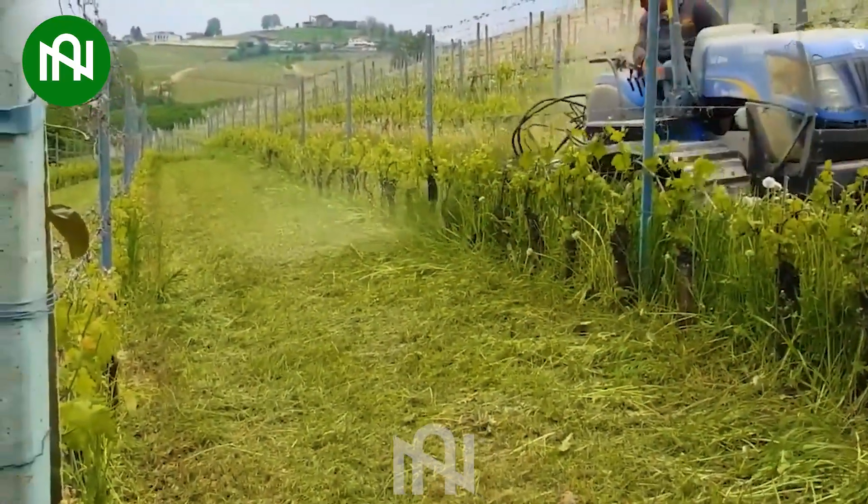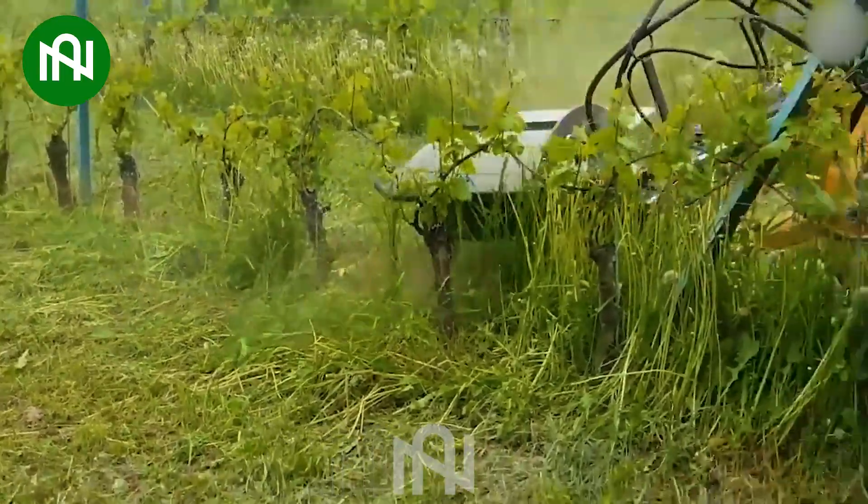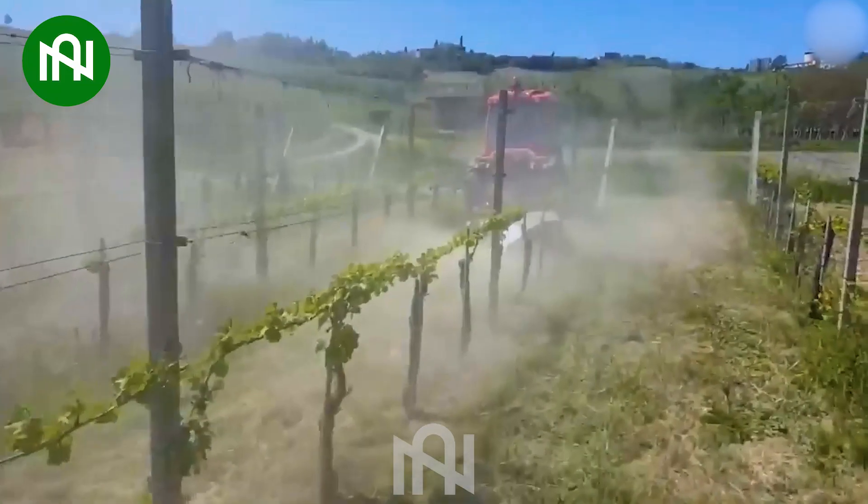This is a machine designed for cutting grass, maintaining a well-manicured lawn or garden, and offering flexibility and convenience for different lawn sizes and terrains.